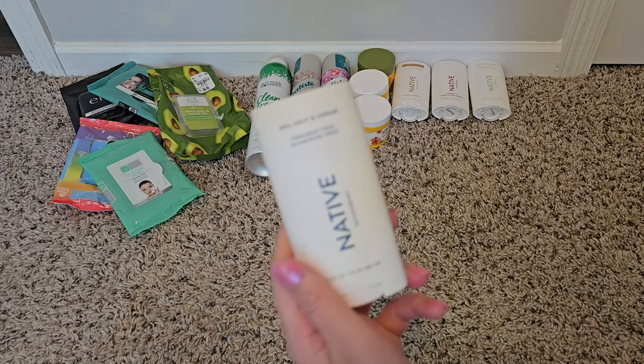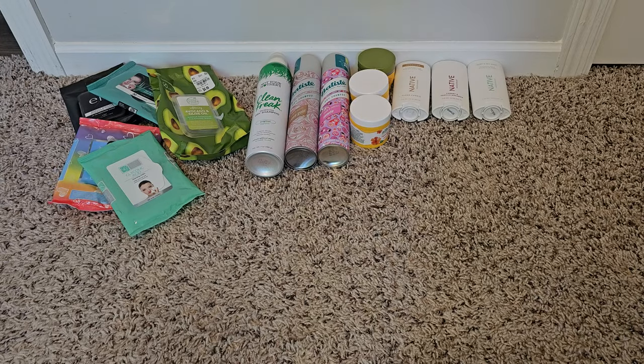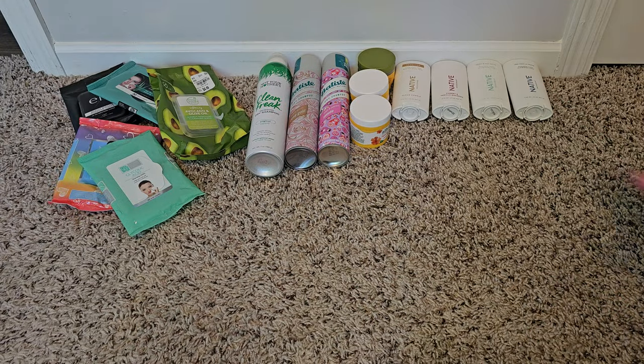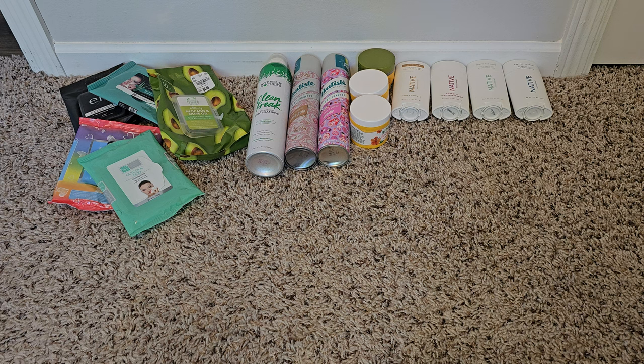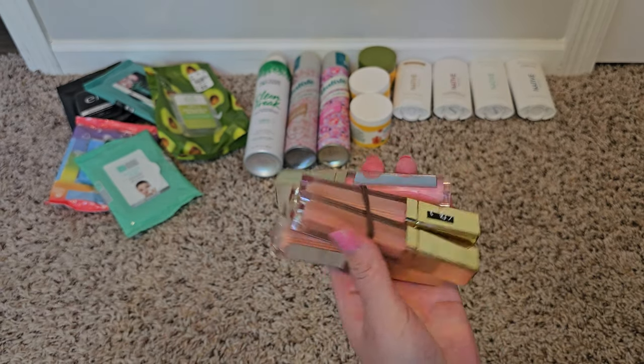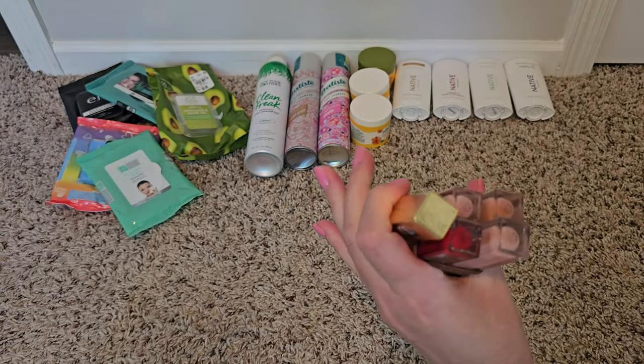And then sea salt and cedar, which I think is geared toward a more masculine scent — but I don't care, I'll use it, and I actually liked that one and would get it again. So I think the only Native scent I wouldn't get again is the sugar cookie one.